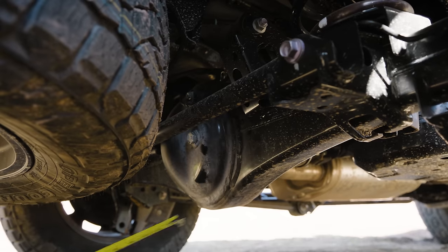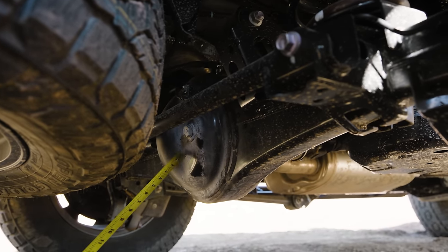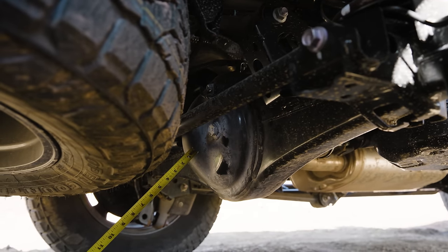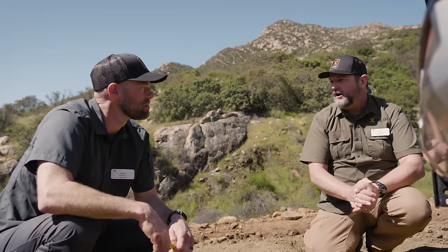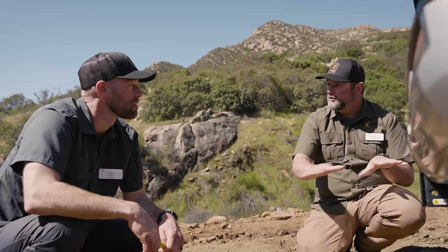You can tell the difference by looking at the diff cover: the 8.2 pumpkin cover is smooth, while the 9.5 has a divot in it. The 9.5 has a slightly bigger ring gear — a little bit stronger potential — meaning bigger tires in the future. It doesn't change whether they can be locked; both the 8.2 and 9.5 can have the electric locker, as we see across the Toyota platform.